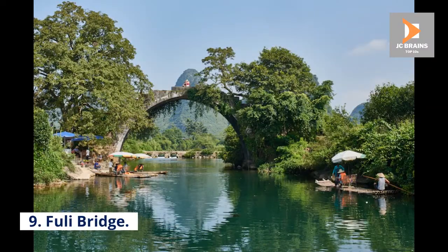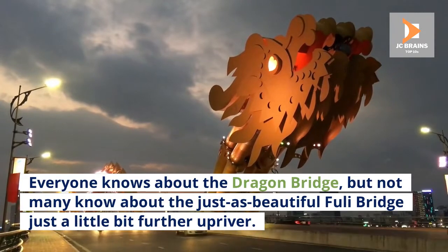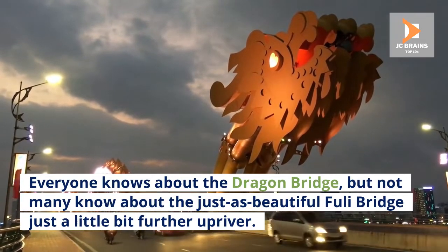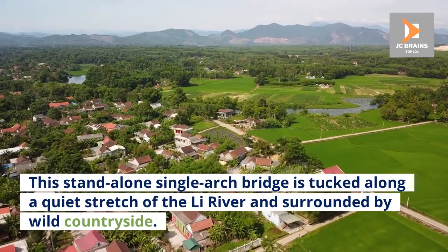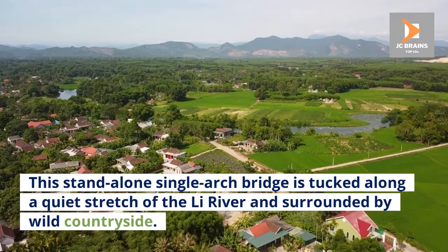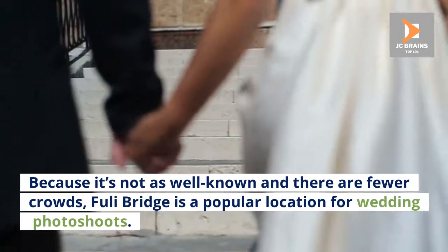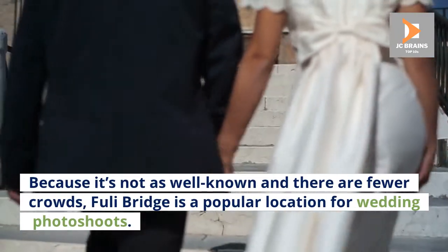Number 9: Fuli Bridge. Everyone knows about the Dragon Bridge, but not many know about the just-as-beautiful Fuli Bridge, just a little bit further upriver. This standalone single-arch bridge is tucked along a quiet stretch of the Li River and surrounded by wild countryside. Because it's not as well-known and there are fewer crowds, Fuli Bridge is a popular location for wedding photo shoots.